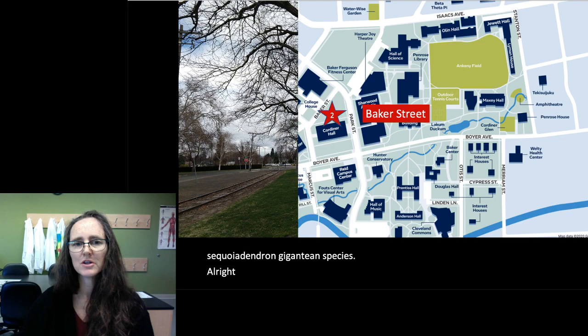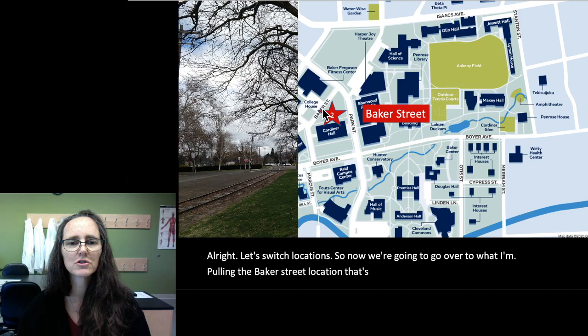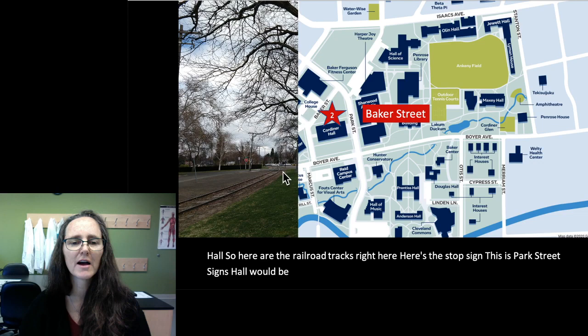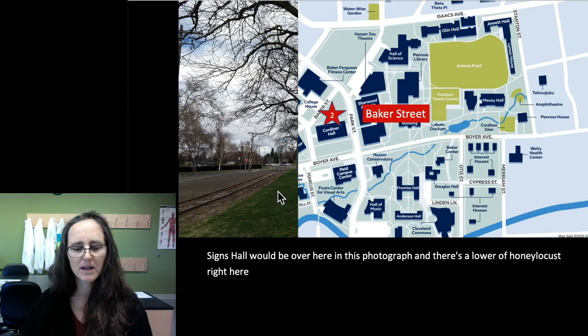Let's switch locations. Now we're going to go over to what I'm calling the Baker Street location — that's between the railroad tracks and Cordner Hall. Here are the railroad tracks, here's the stop sign, this is Park Street, and Science Hall would be over here. There's a row of honey locusts right here, and a little bit more to the right is a spruce.